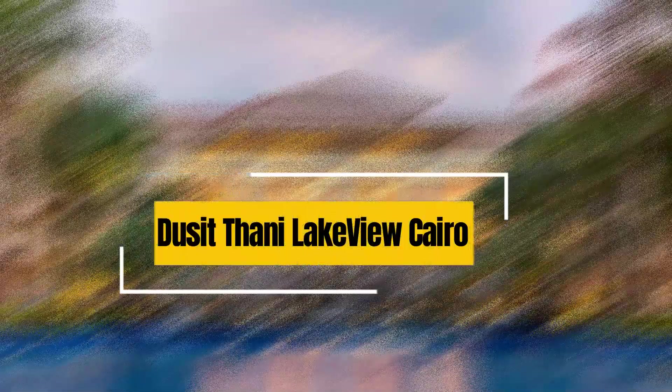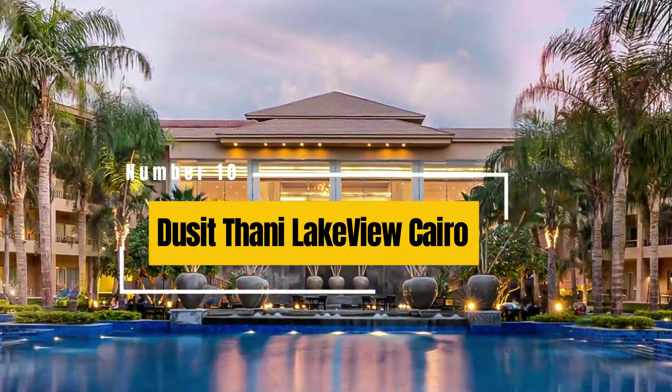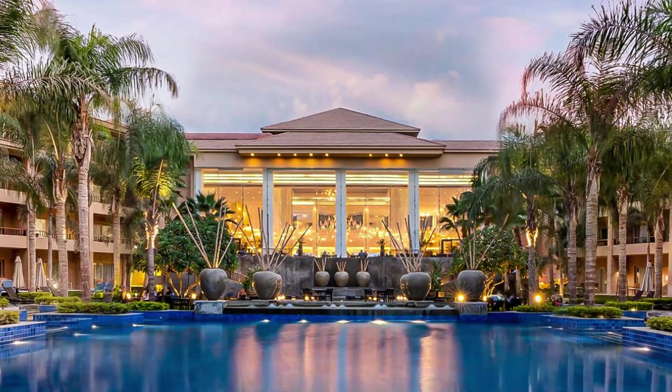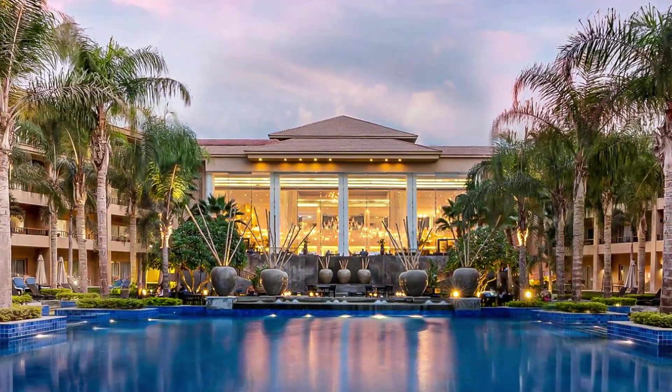10. Dusit Thani Lakeview Cairo. Situated in the New Cairo district, this five-star hotel provides spacious rooms, several dining options, a large outdoor pool, a spa, and a golf course on its premises, offering a tranquil getaway from the hustle and bustle of the city.